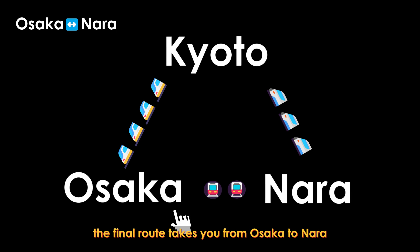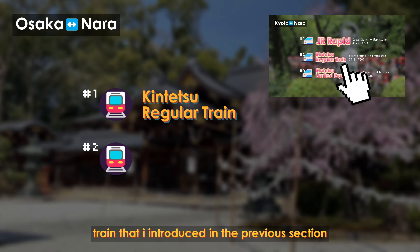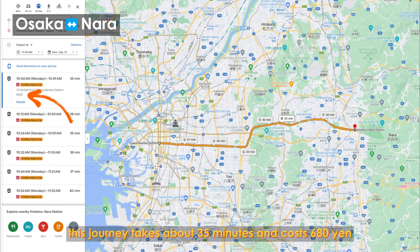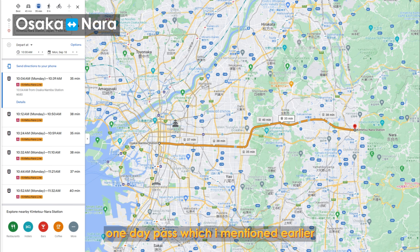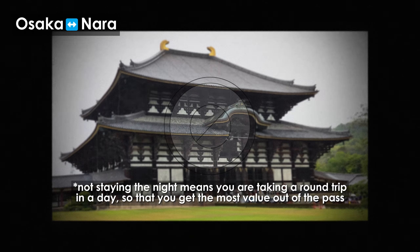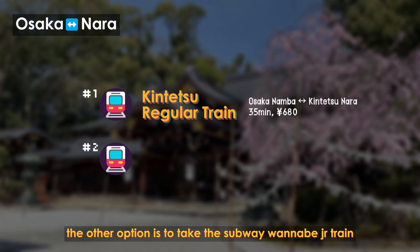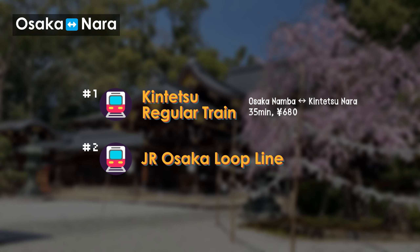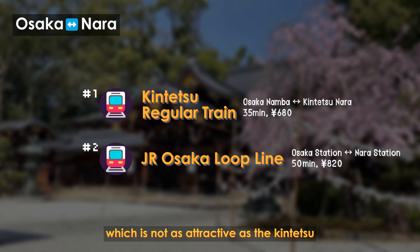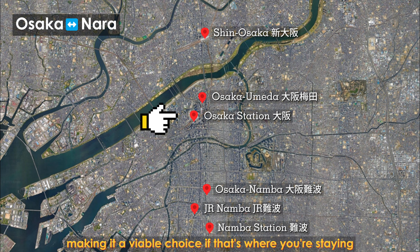The final route takes you from Osaka to Nara, and there are only two reasonable options. First, you can take the regular Kintetsu train from Osaka Namba Station to Kintetsu Nara Station — about 35 minutes and 680 yen. The Kintetsu one-day pass also applies to this route, so check it out if you plan to visit Nara without staying the night. Unlike the Kyoto-Nara route, there is no Kintetsu Limited Express in this direction. The other option is the JR Osaka Loop Line, running from Osaka Station to Nara Station, taking 50 minutes and costing 820 yen, which is less attractive than the Kintetsu train in every aspect. However, it's convenient if you're staying near Osaka Station.